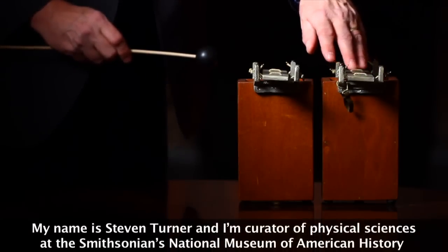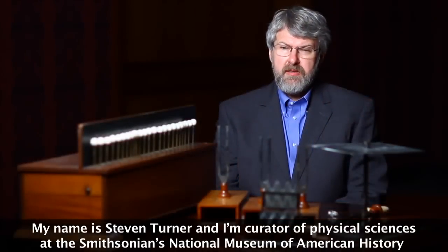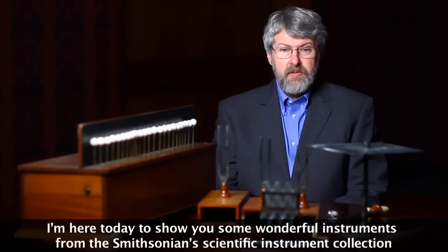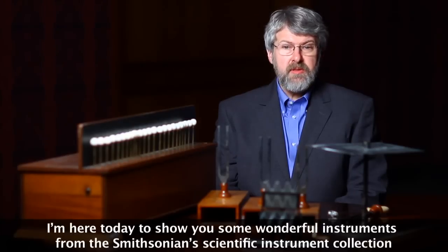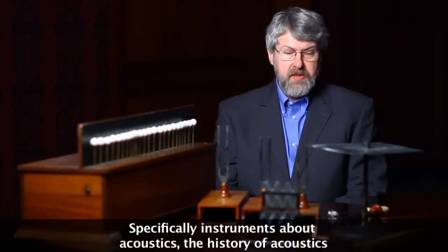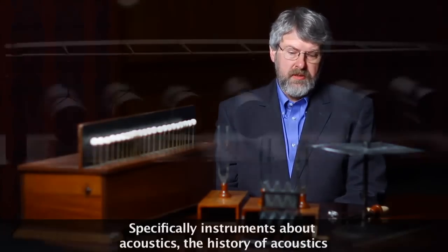My name is Stephen Turner and I'm Curator of Physical Sciences at the Smithsonian's National Museum of American History. I'm here today to show you some wonderful instruments from the Smithsonian's Scientific Instrument Collection, specifically instruments about acoustics — the history of acoustics.